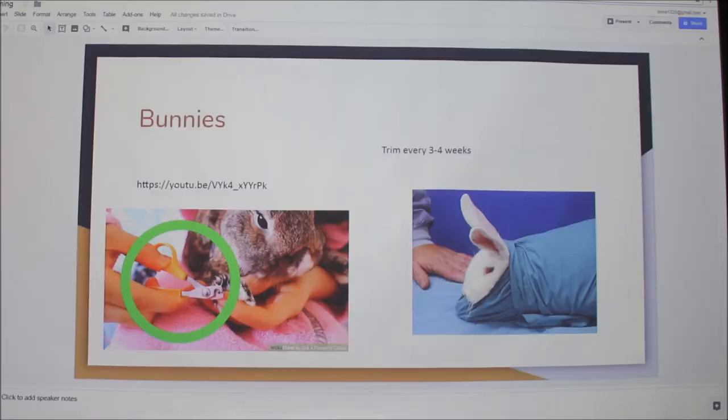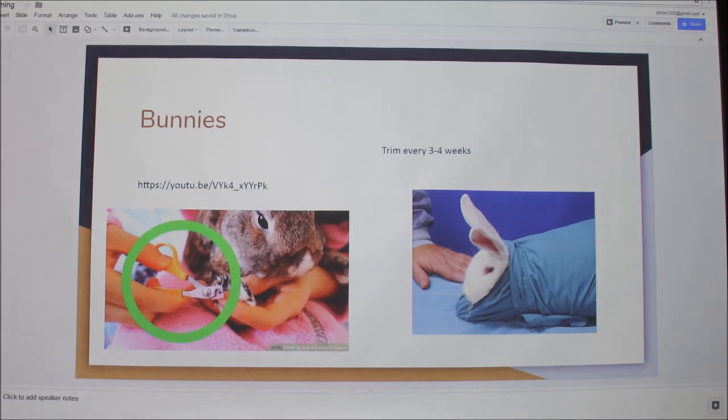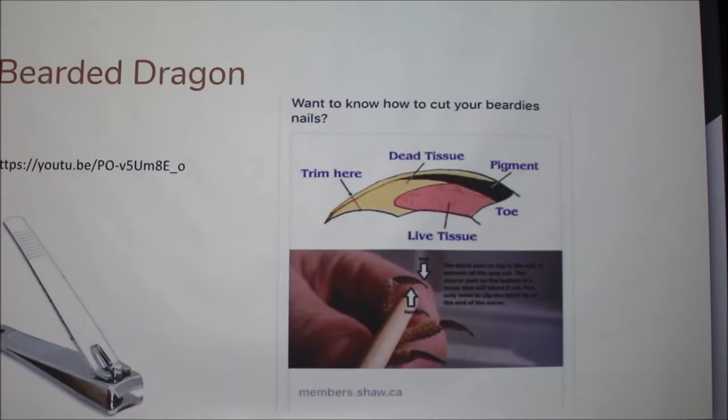That rabbit in the video is in what's called a bunny trance — basically scaring them so they play dead. This is not recommended. Veterinarians don't recommend scaring them until they play dead. Because they actually think they're going to die — so that's not nice. Never do that to a rabbit.